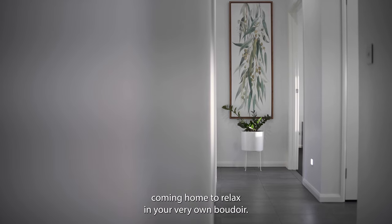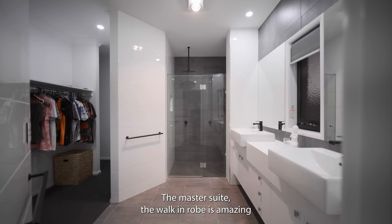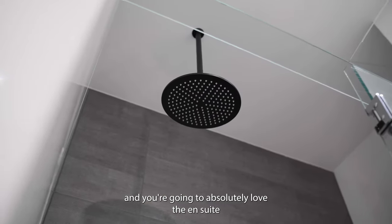You'll enjoy coming home to relax in your very own boudoir, the master suite. The walk-in robe is amazing and you're going to absolutely love the ensuite.